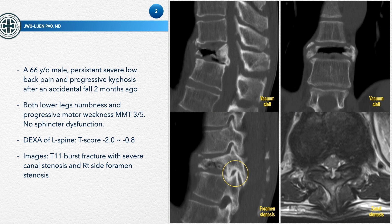The DEXA scan of his lumbar spine showed that the T-score was between minus 2 to minus 0.8. The image study showed that he had a T11 burst fracture with severe canal stenosis and right-side foraminal stenosis.